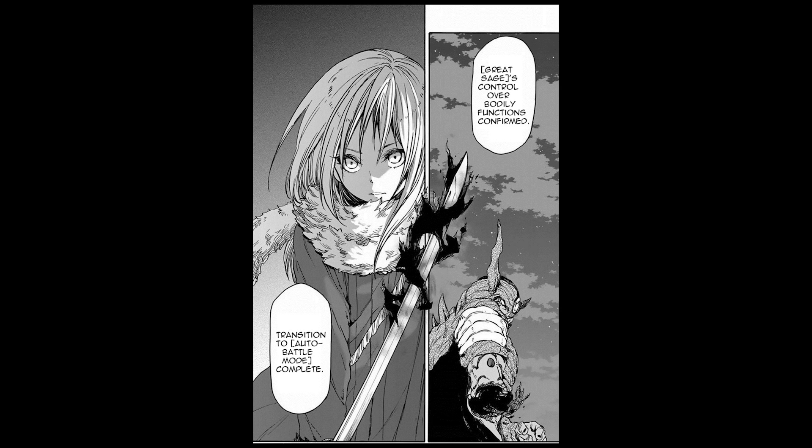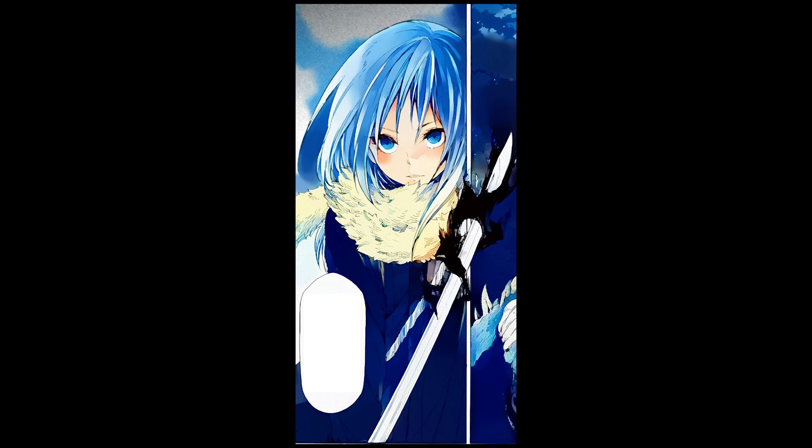This is a manga. This is a page of manga that's black and white. And this is the future.